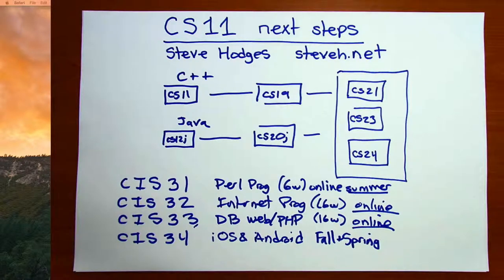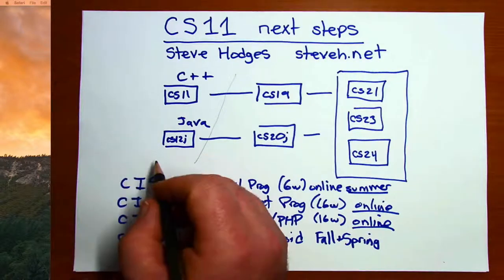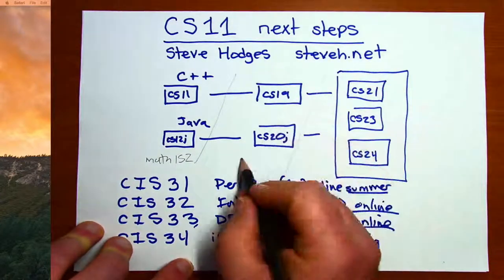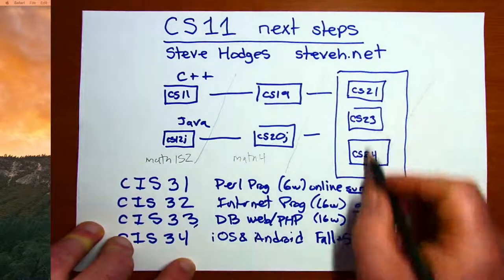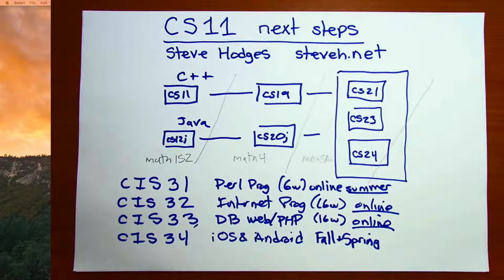One last thing I should mention is the math requirements for our program. CS11 and CS12J have the math requirement of Math 152, and that builds as you go. The requirement for CS19 or CS20J is Math 4. And then the prerequisite for our core courses is Math 5A. So the idea is that you would be working on your math requirements as you go.